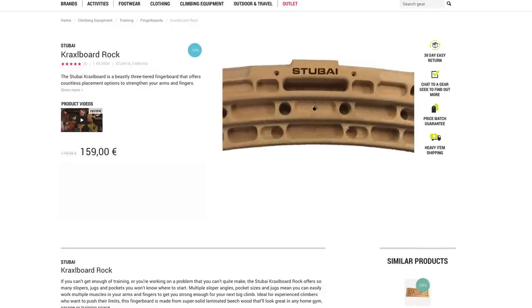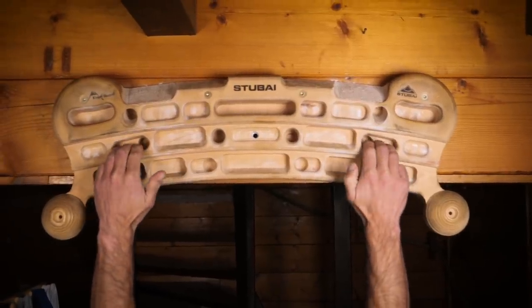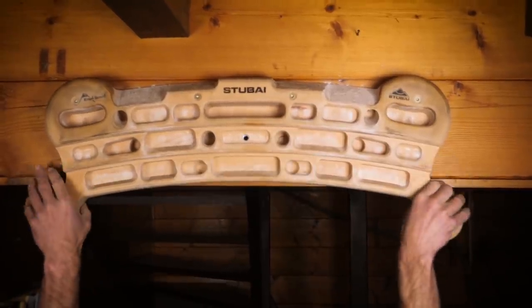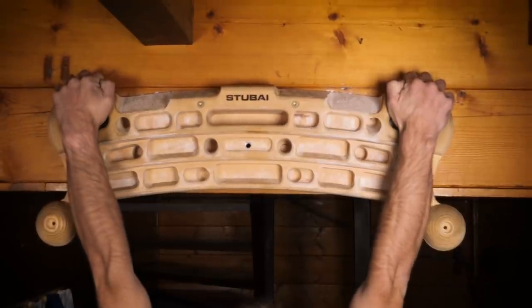Back to fingerboards — I wanted to recommend an absolute beast which is the Stubai from Craxelboard. This is around 159 euros on the Epic TV shop and it is a total monster. There's a variety of different pockets, slopers, pull-up bits, and some round circle things to hold on to. It's really cool and it is everything in one package, so I would recommend that board.